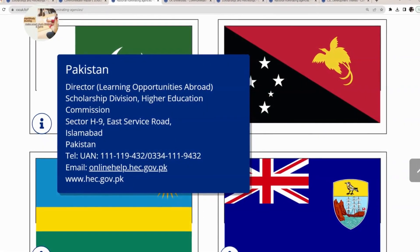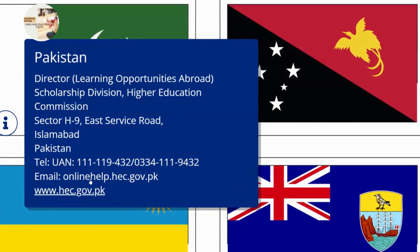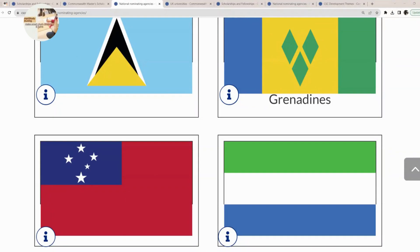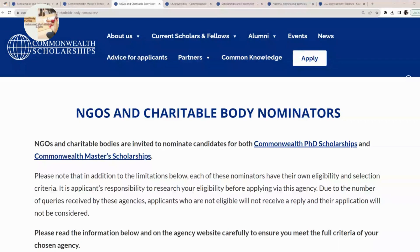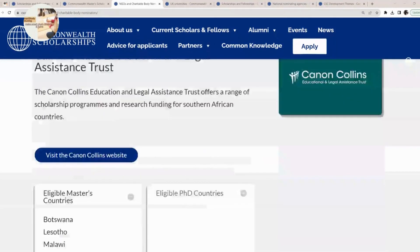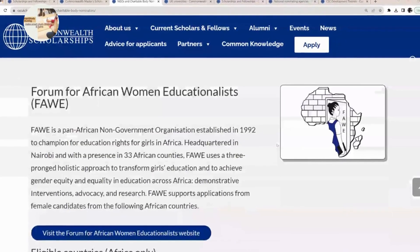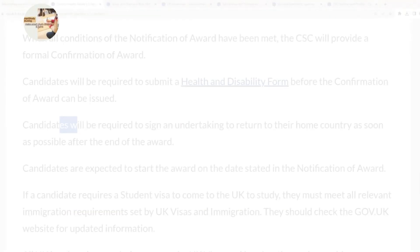Remember, most nominating agencies may have an earlier closing date, so contact them as early as possible and ask about their requirements for nominating you for this scholarship. If you want to go through a non-governmental organization or charitable body, click on that option to see the list of NGO and charitable body nominators. You can go through all the NGOs listed and see if your country is included, then contact any relevant NGO to proceed through them.